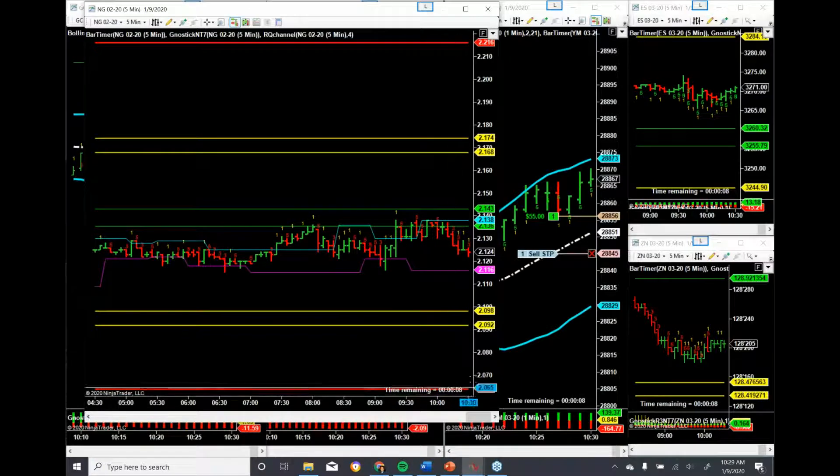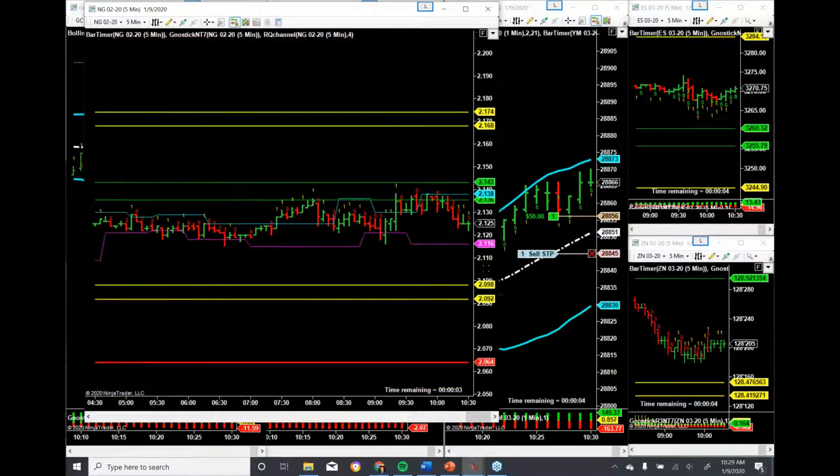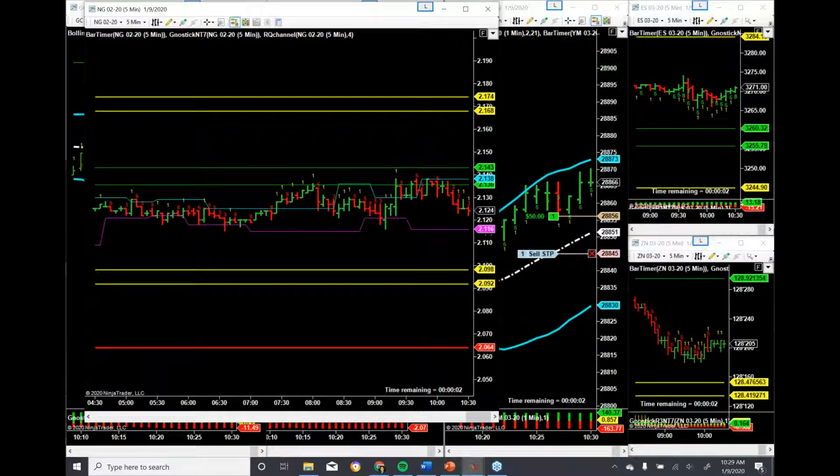You can see the bar timer. Seven seconds. Six. Five. Four. Three. Two. One.